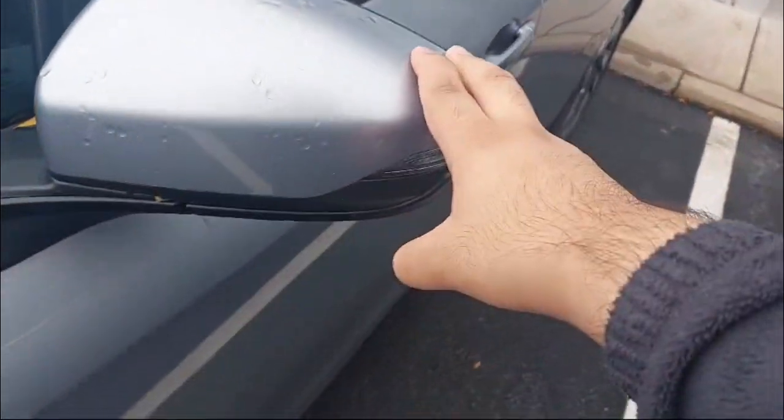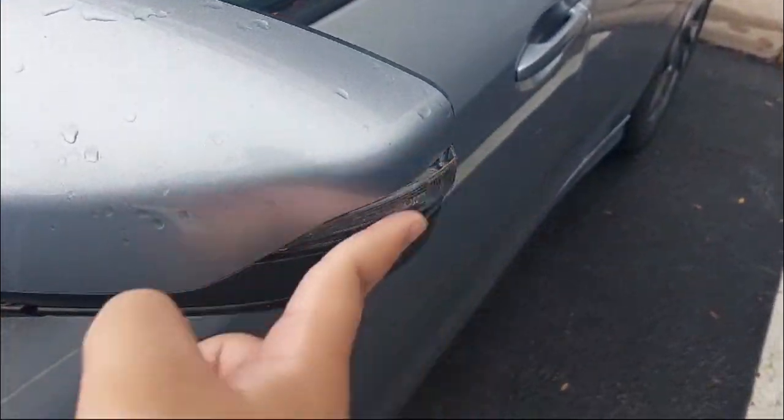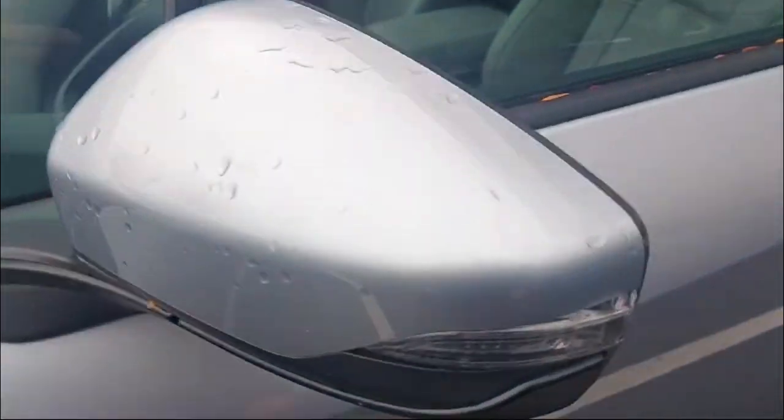We have these gorgeous-looking LED tail lamps with the body-colored bumper and the LED turn indicator strip. And yes, these get blind spot monitoring.